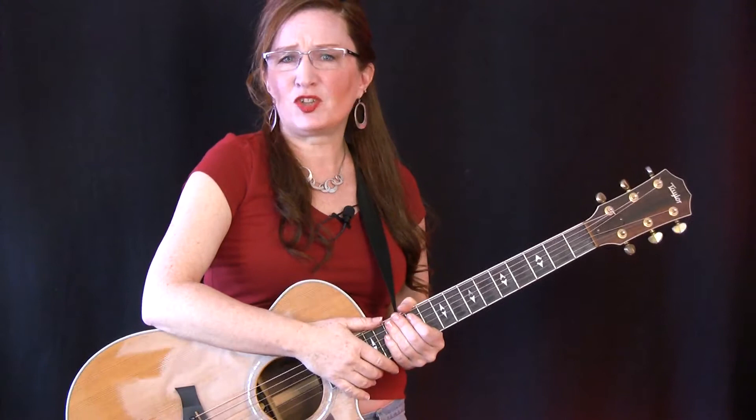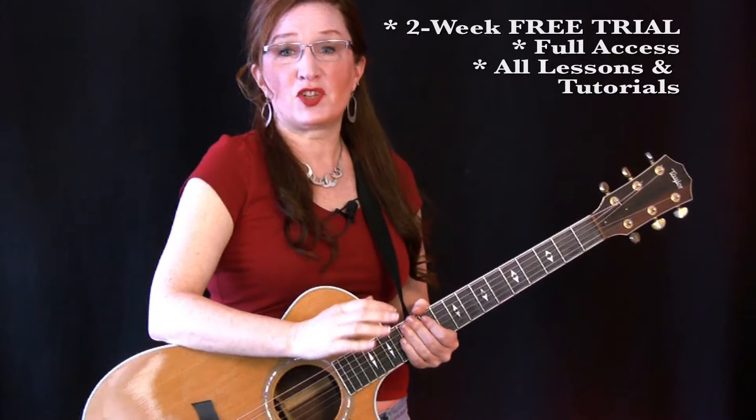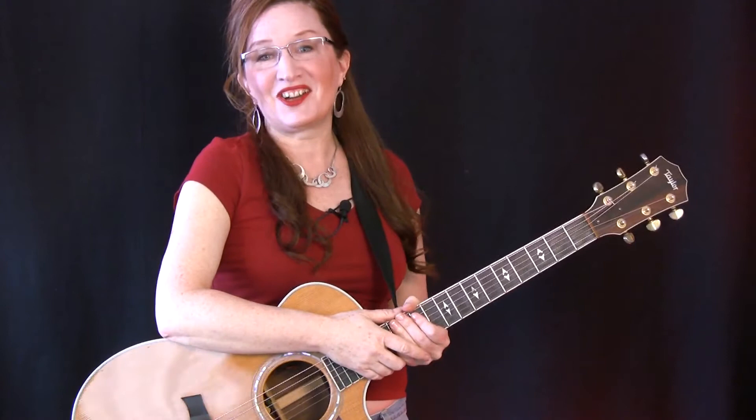If you are interested in trying this out, I can offer you a two-week free trial for a limited time — no strings attached, no obligations. You can check out all the guitar lessons you want for two whole weeks absolutely free. And speaking of free, I hope you'll sign up for the Getting Started With Guitar newsletter so I can keep you posted on brand new lessons and resources as they become available.